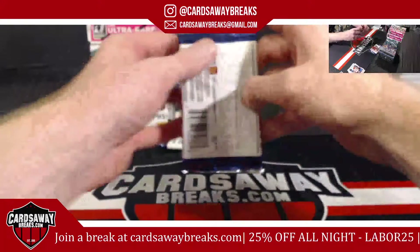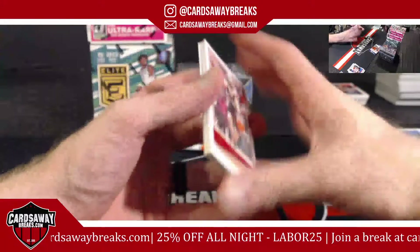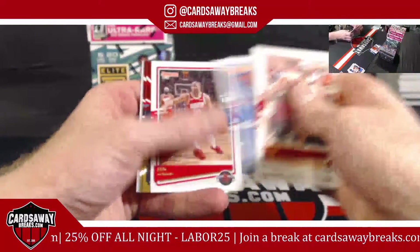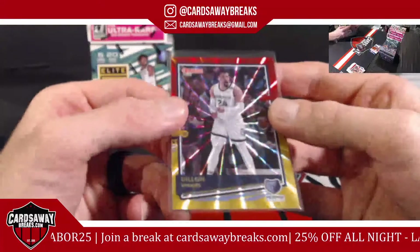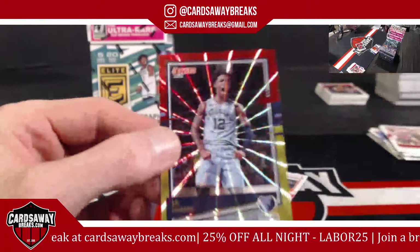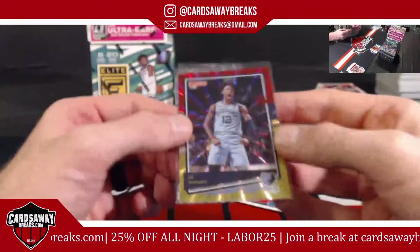Let's see if they shorted this one — nope, two in there too. Quag for the Grizzlies. We'll stay right there in Memphis — Ja Morant! Team all exclusive, red and yellow, baby. Ja for the Grizzlies, second year.